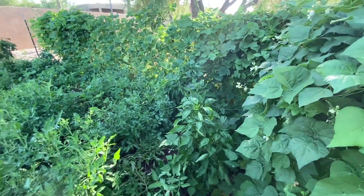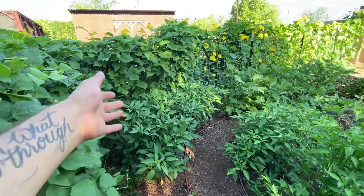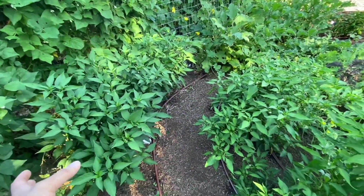Loaded! We got bell peppers galore in here — more bell peppers than I think they're going to know what to do with. We have a lot of hot peppers about to start coming in soon — a lot of jalapeños and serranos. I don't know if they're going to know what to do with all that once they start getting cooking.